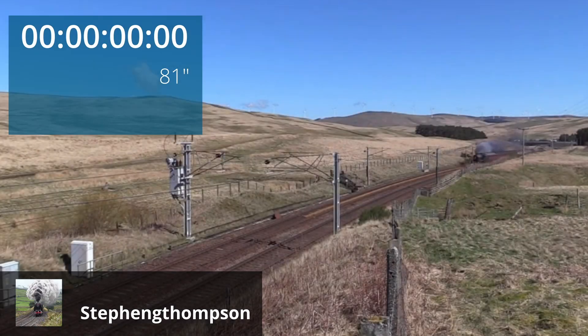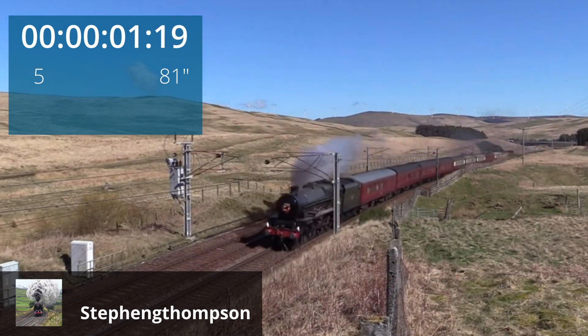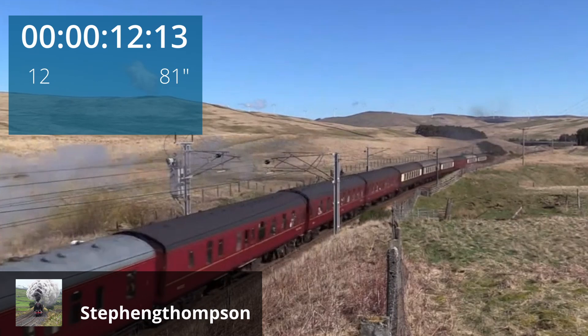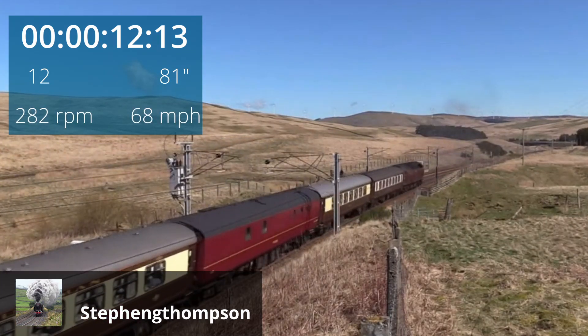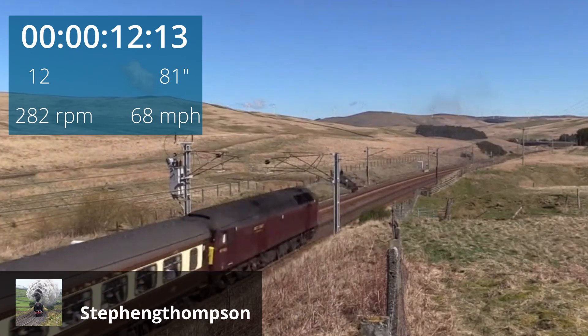Righto, back to the LMS Jubilee and more of Stephen Thompson's footage. It's a great-looking locomotive on a beautiful day in that northern moor landscape, and it's operating at speed.